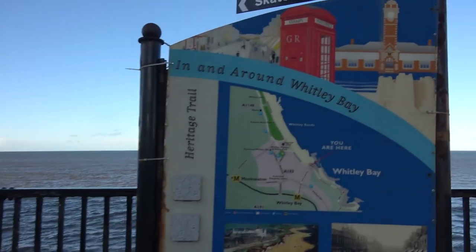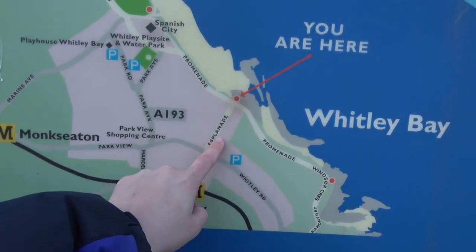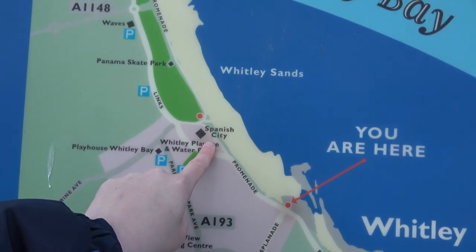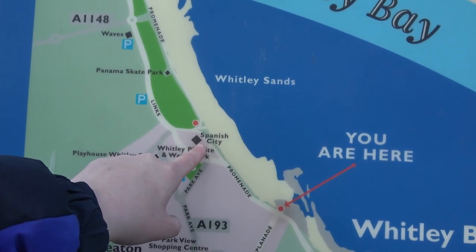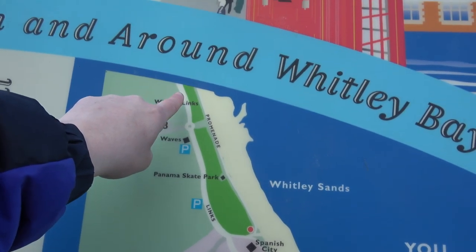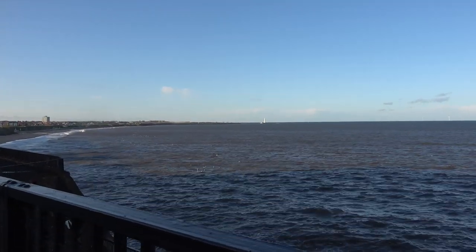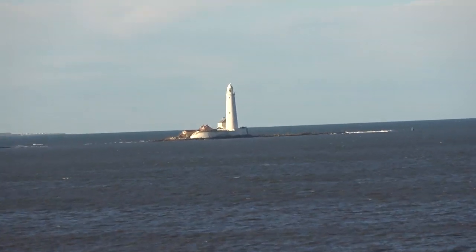So I've walked about five minutes from the station and it's brought me straight out here on the promenade. Beautiful scenery around here. Here's a little map of the area — I've literally walked straight down here from the metro station, five minutes to get here. The plan is to walk down this way past Spanish City, which actually used to be an amusement park. It closed in the early 2000s. And then we should get — I mean it's not on this map — towards St. Mary's Lighthouse that we can just see over there in the distance. A little zoom in on St. Mary's Lighthouse.